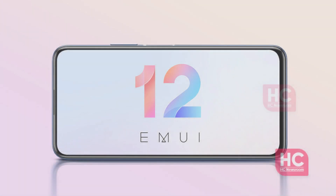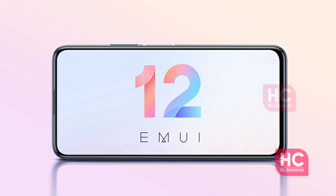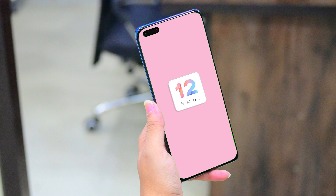Huawei has started EMUI 12 beta enrollment on December 1, 2021, and it will conclude the entire process by the 20th of January 2022. The number of beta users is limited. Therefore, it works on a first-come, first-served basis.